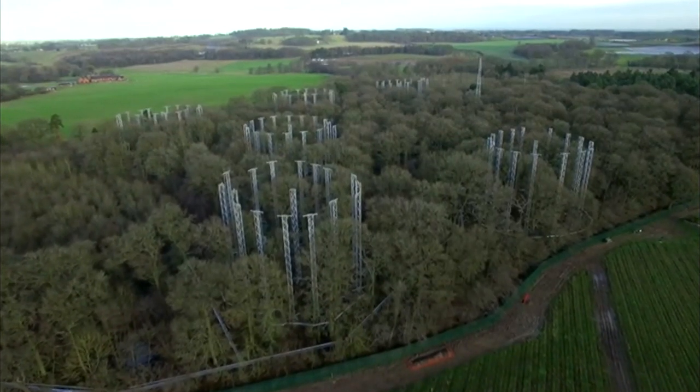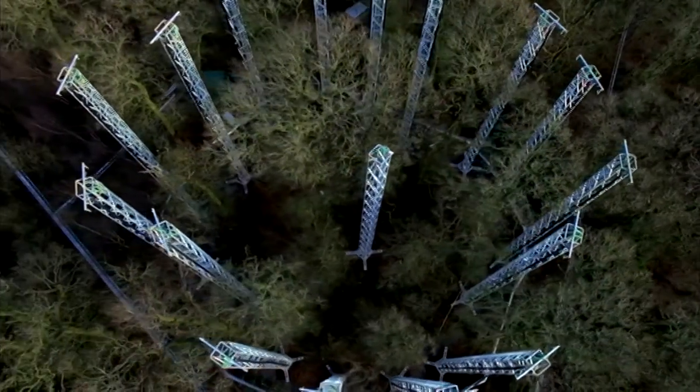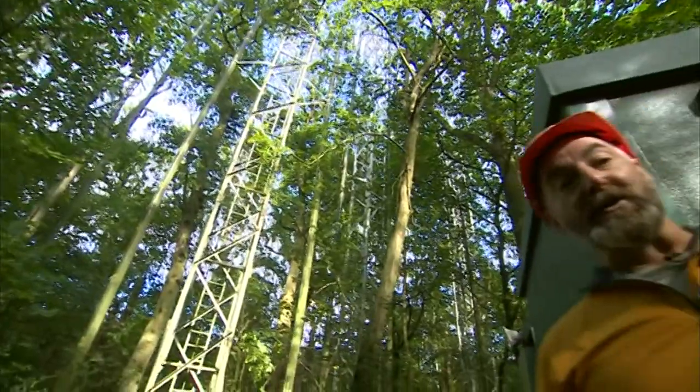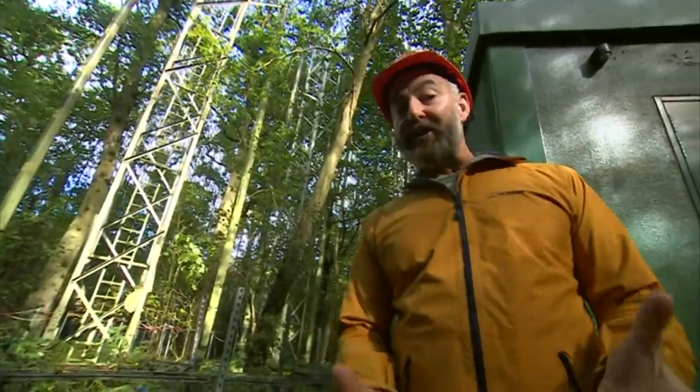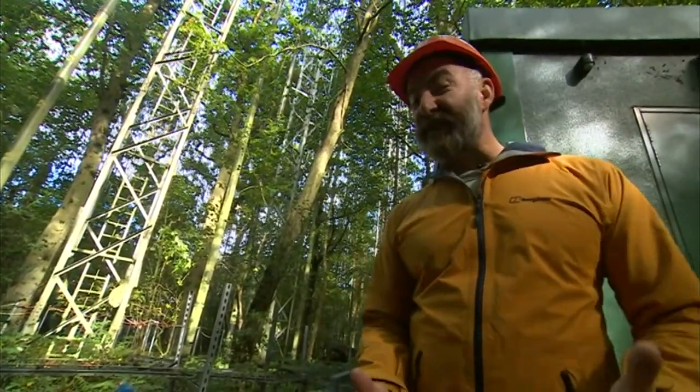West of Stafford, these strange rings are part of a massive climate change experiment. These trees are living in the future, because the big metal rings are pumping out CO2, the climate change gas, to achieve the kind of levels we're going to see globally in about 50 years' time.